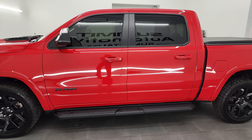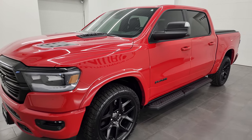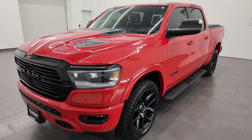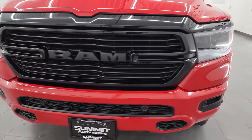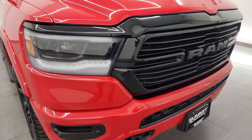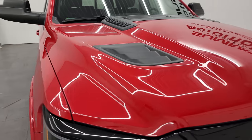This 2022 Ram 1500 has the 5.7 liter V8 Hemi engine, paired up with the 8-speed automatic transmission. This truck has been fully safety inspected by our service shop per the state of Wisconsin inspection process. It has a fresh oil and filter change, fluids checked and topped off, and it is 100% ready to go.